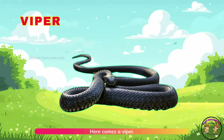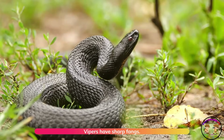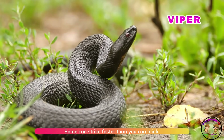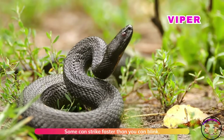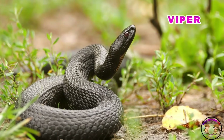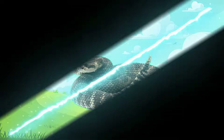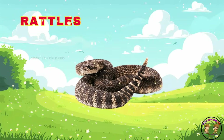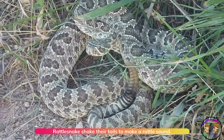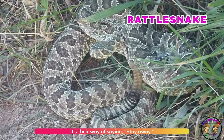Here comes a viper. Vipers have sharp fangs. Some can strike faster than you can blink. That's a rattlesnake. Rattlesnakes shake their tails to make a rattle sound. It's their way of saying, stay away.